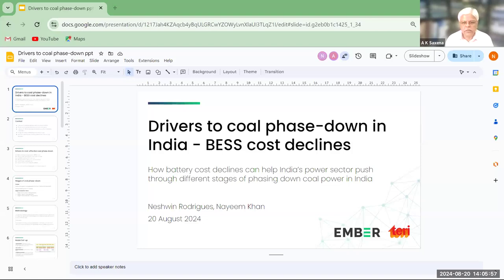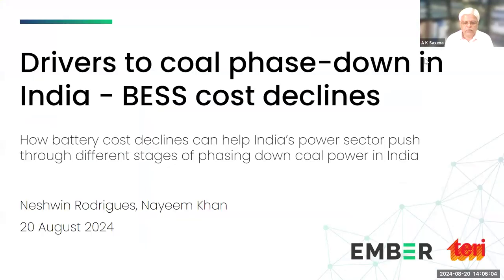Very warm welcome to all panelists and online attendees. India has set a net zero target for the economy by 2070. In order to achieve this, various sectors of the economy are required to achieve net zero in time frames much earlier than 2070, depending on the feasibility and cost trajectories of various technologies. The power sector, which contributes most of the GHG emissions in India, should be and is the first priority.